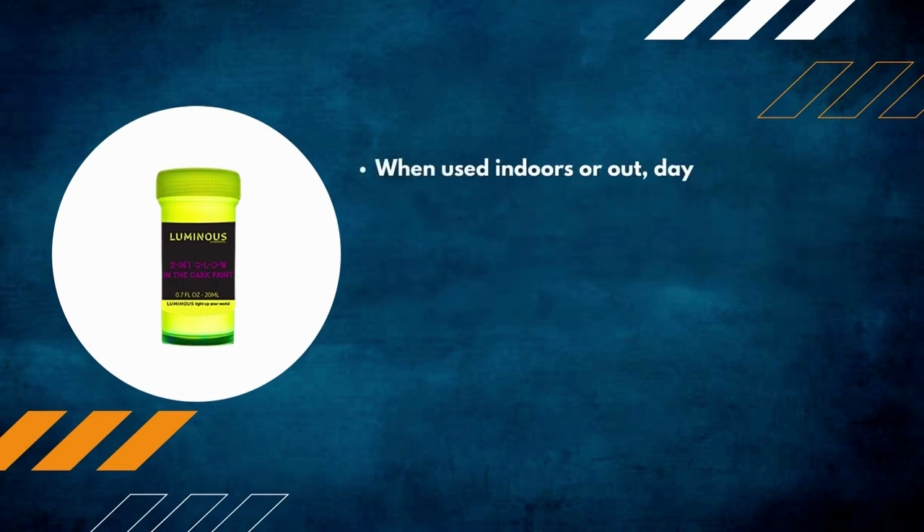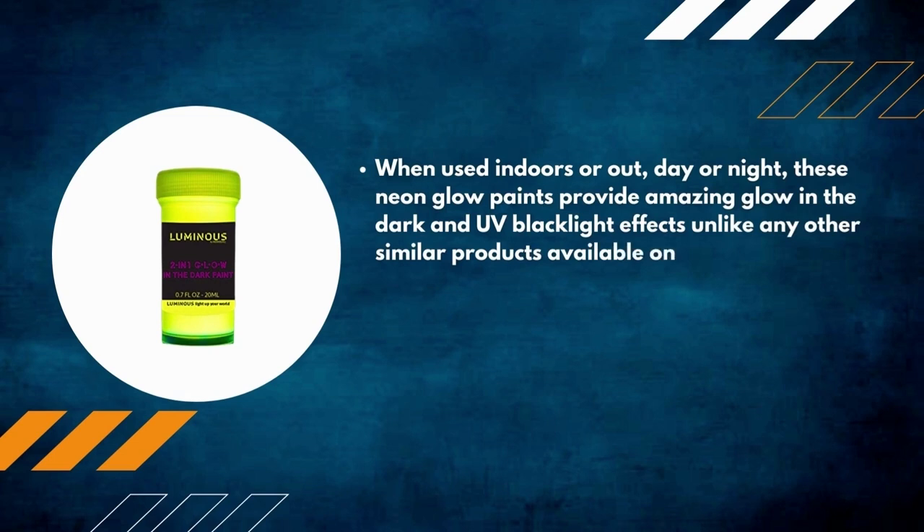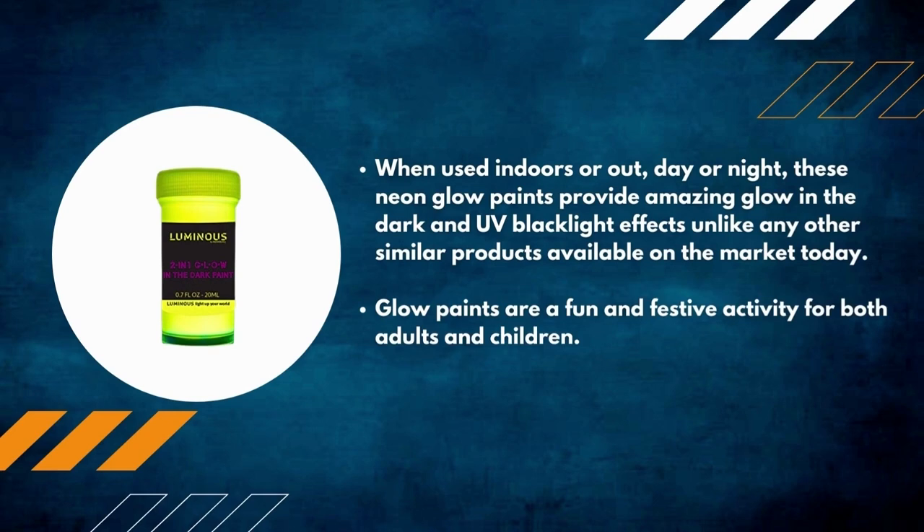When used indoors or outdoors, day or night, these neon glow paints provide amazing glow-in-the-dark and UV blacklight effects unlike any other similar products available on the market today. Glow paints are a fun and festive activity for both adults and children.